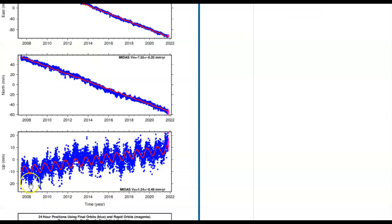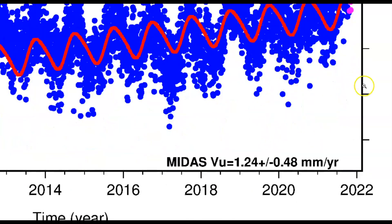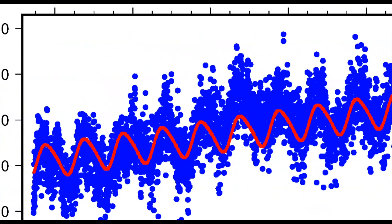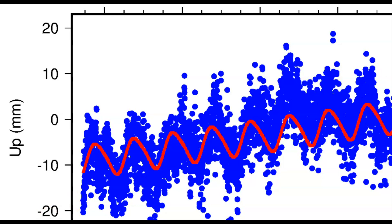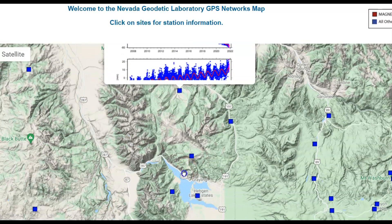Station P457. This area has been steadily climbing since 2008 when they first started watching it. Let me bring it down so you can see 2020 and this year. It has risen probably about 15 millimeters. So that area has risen about half of an inch, from the average in the middle here. That is north of Hedgen Lake.